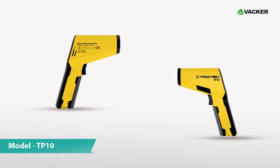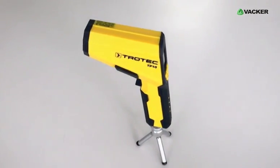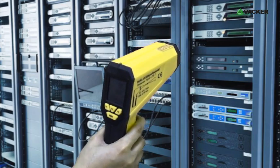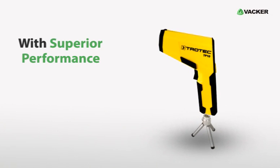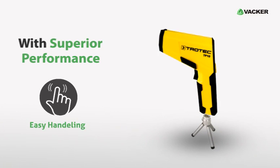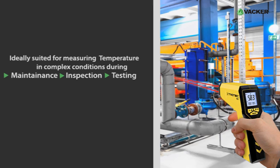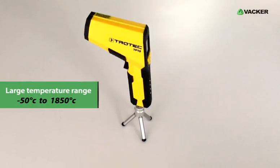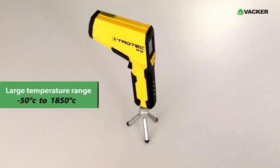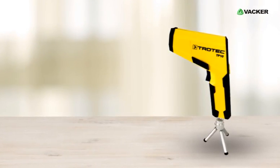This is a pyrometer, model TP-10. This professional infrared thermometer is used to measure the exact temperature of an object without making contact. With superior performance, this pyrometer allows easy handling and is ideally suited for measuring temperature in complex conditions during maintenance, inspection, testing, etc. With the large temperature range from minus 50 degrees Celsius to 1850 degrees Celsius, this device enables you to monitor temperature easily and conveniently.